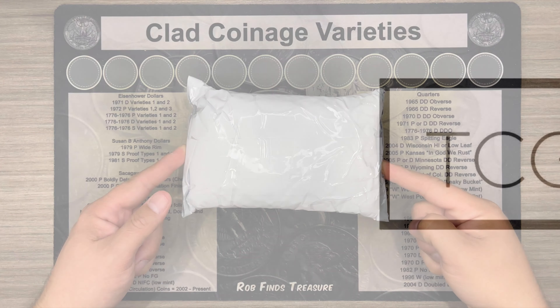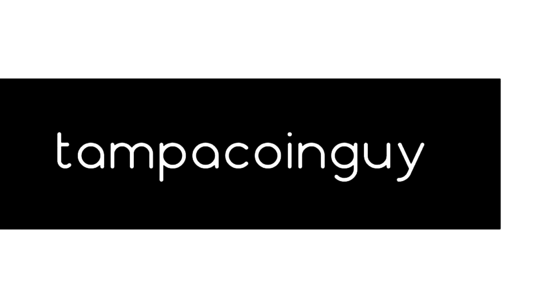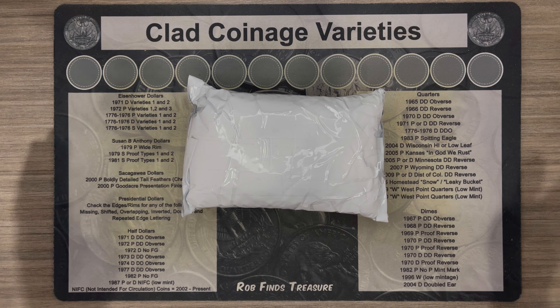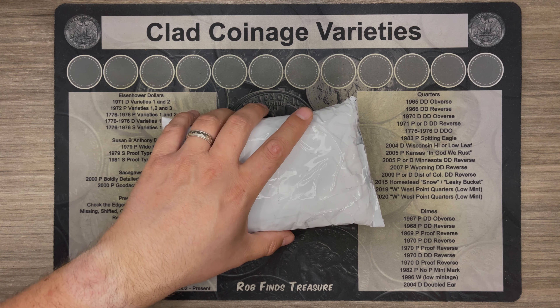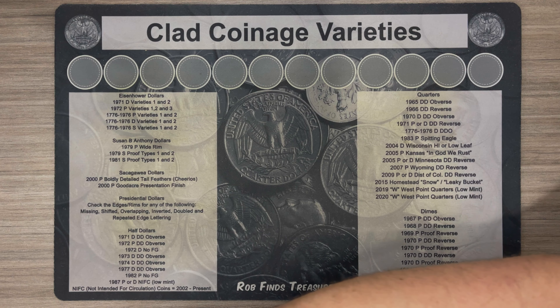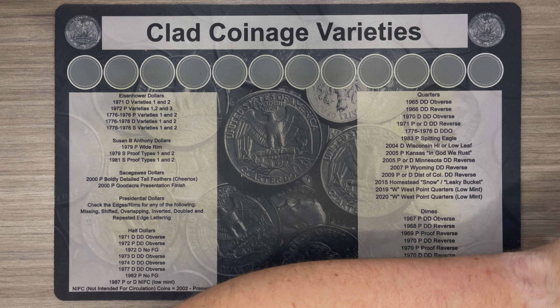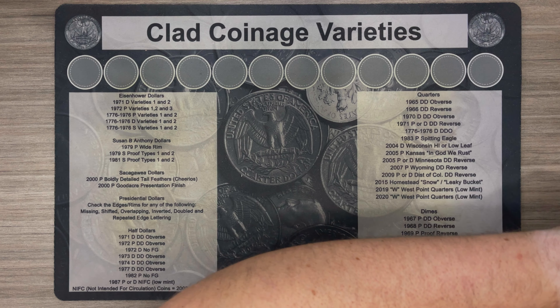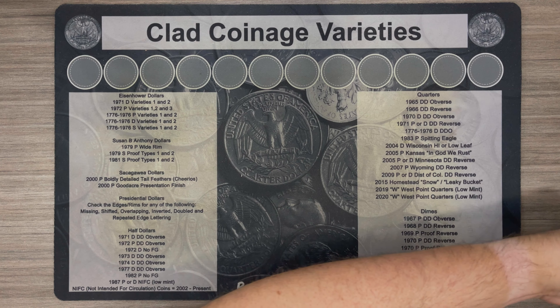Time for our first mystery bag. I picked up this mystery bag — I did not get it from eBay, and I'm not going to divulge who I got it from until we go through it. I paid $100, $107 with shipping. It claims to be a decent value, so let's see what we got.